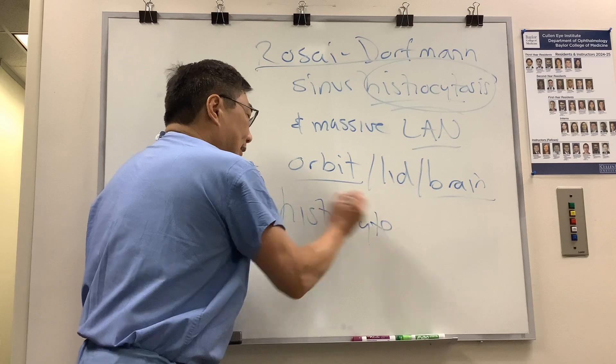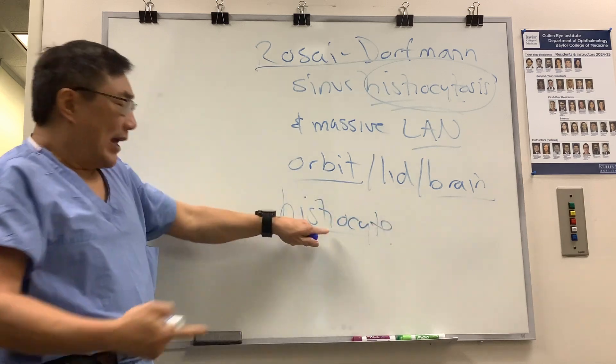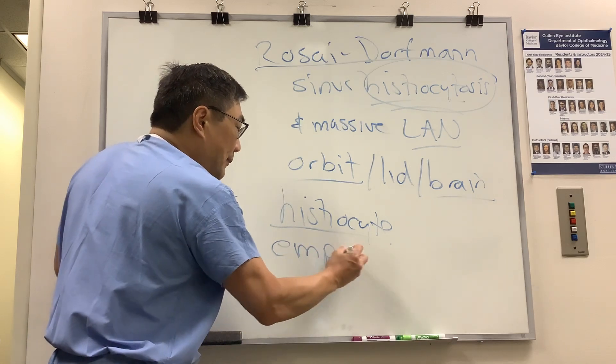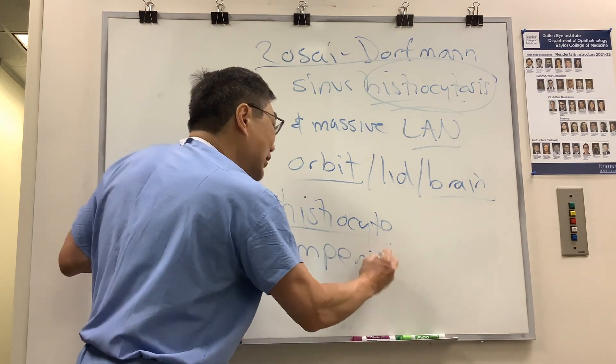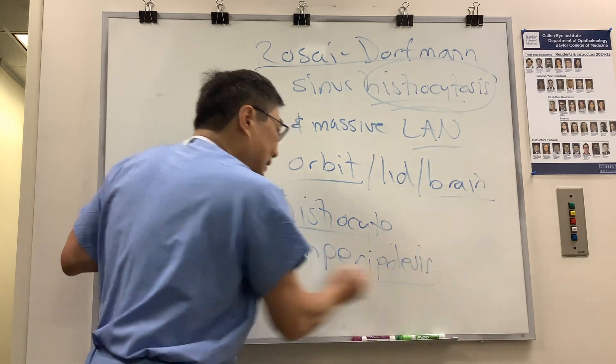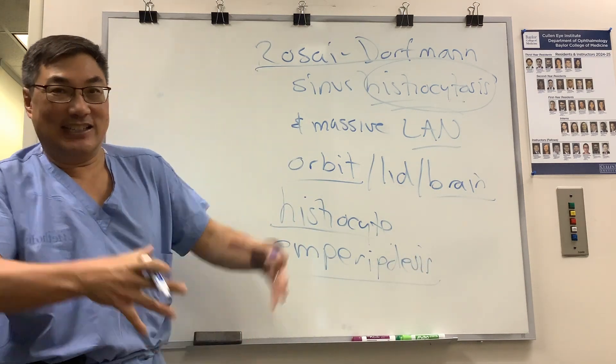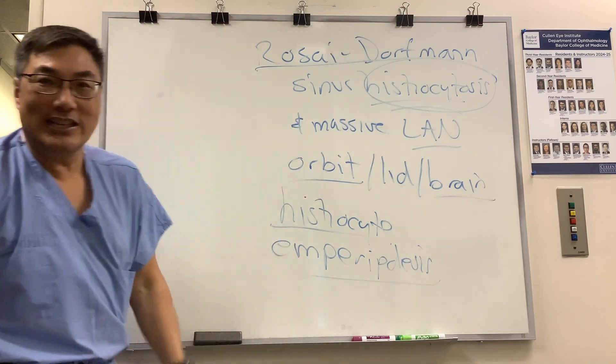On immunohistochemistry, we have markers for the histiocyte. One of the pathologic features is emperipolesis, which means the lymphocyte is inside of the histiocyte — it digested the lymphocyte, so it's eating itself.